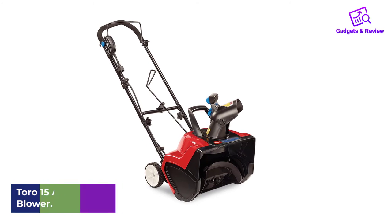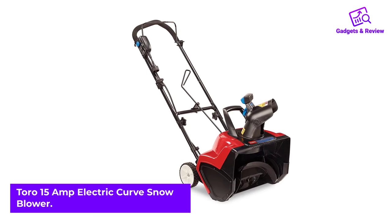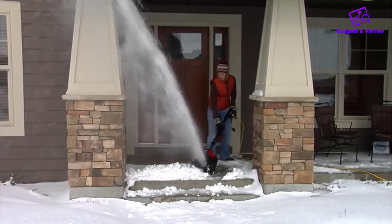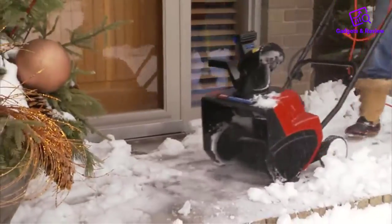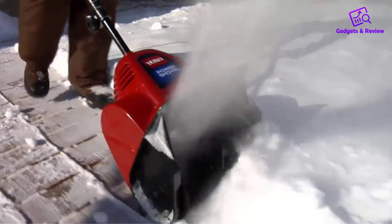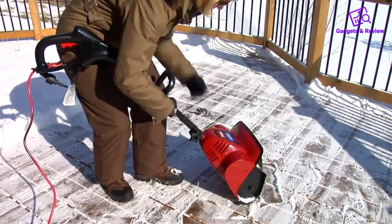Number 4: Toro 15 Amp Electric Curve Snow Blower. This lightweight blower is a great option for places with light snowfall or smaller jobs. With an 18-inch clearing width and 12-inch intake height, you'll be able to throw snow up to 30 feet and manage minor storms more efficiently than with a shovel. The large 6-inch wheels make it more maneuverable than other models, and its compact size makes it a good choice for walkways, decks, or small driveways. The Toro Power Curve comes with a two-year limited warranty.